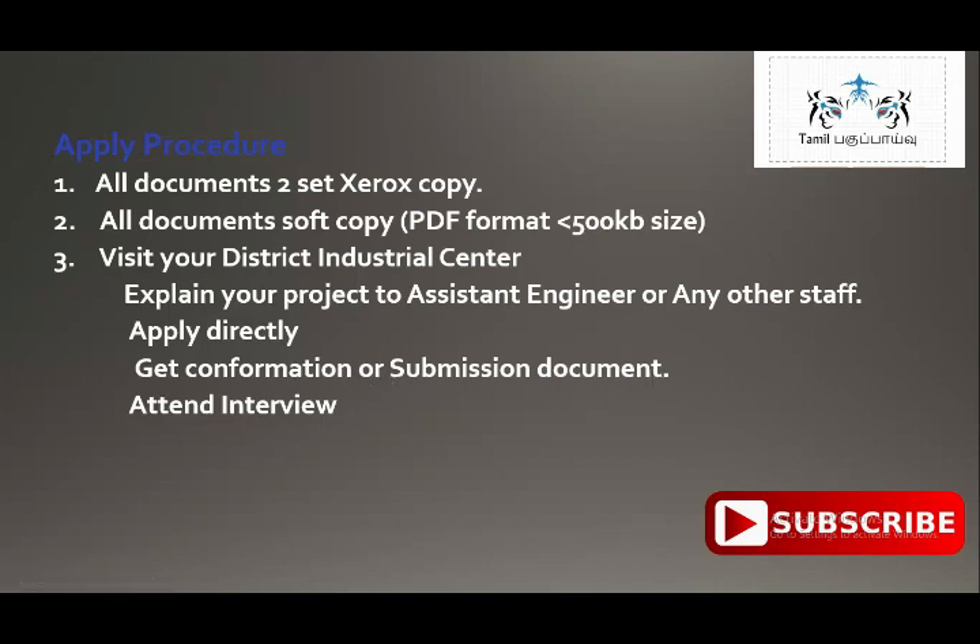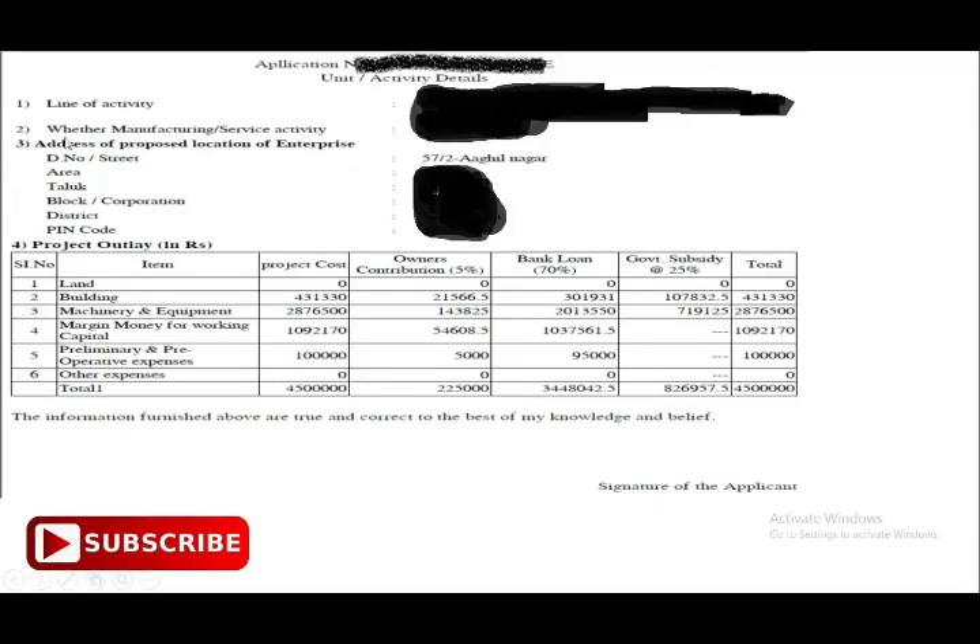After submitting, you will need to fill in details such as working capital, operative expenses, and the owner contribution of five percent. The government subsidy format will be automatically calculated. This is the format for the government subsidy, and this is where you can get into the business.